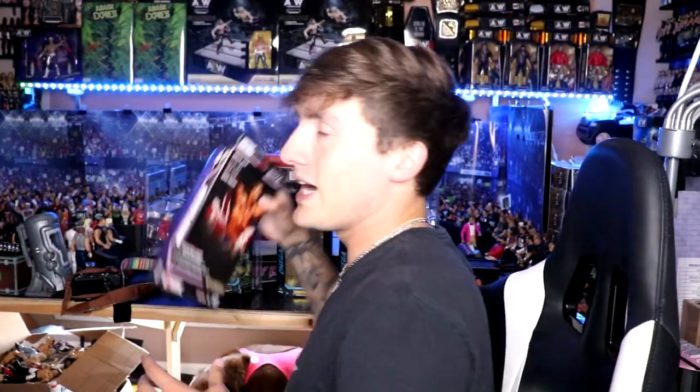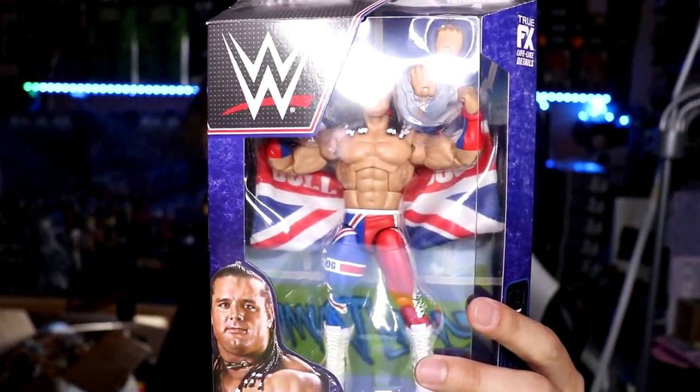I got two extra Batistas mint on card — I don't know what I'll do with these, I may sit on them or trade. I wanted to leave the extra two at the store. Another thing we got in this week is the Elite 94 Collector's Edition British Bulldog. I don't know if I want to review this yet — let me know. It'll probably be in a multi-figure marathon unboxing when I get a bunch of figures mint on card.